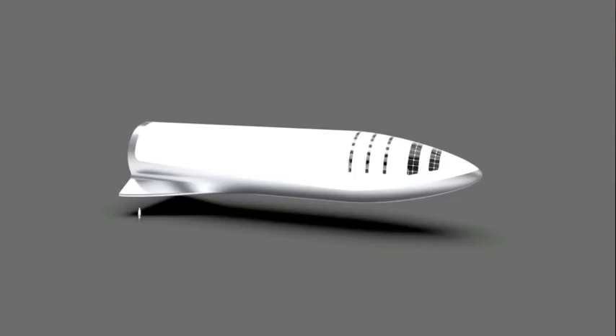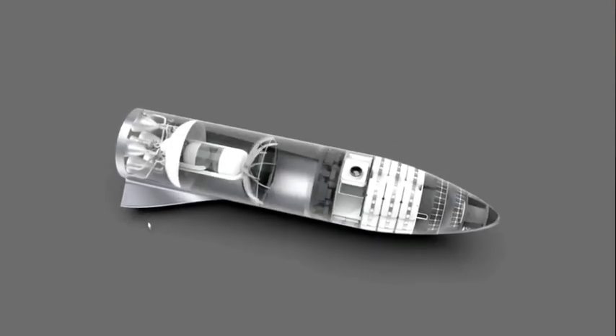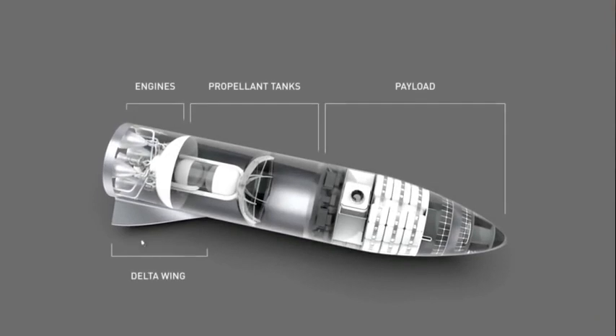You can think of this as essentially combining the upper stage of the rocket with Dragon — it's like a Falcon 9 upper stage and Dragon were combined.